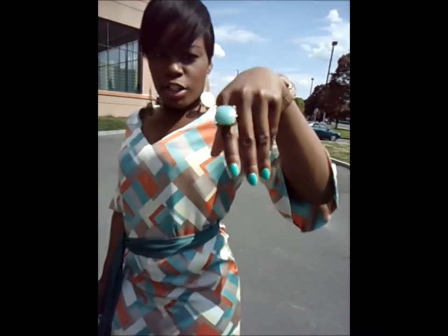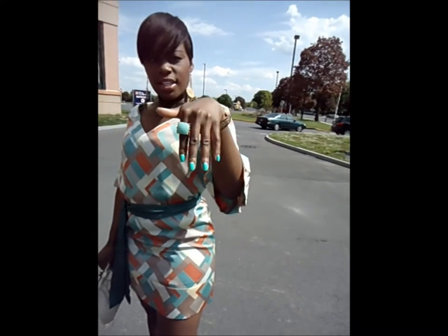I'm wearing a ring that I purchased from Forever 21 a few months ago, and I love it because it matches my dress. It also matches my nail polish, which is Color Club Age of Aquarius.